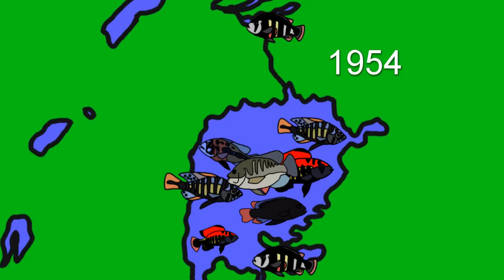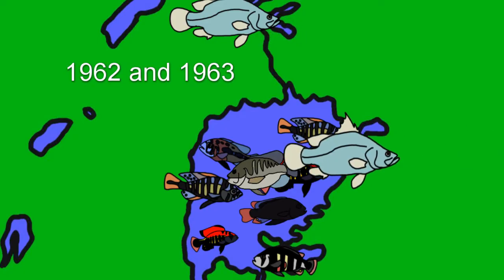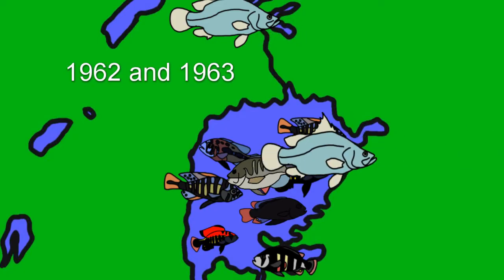In 1954, Nile perch were finally introduced by local officials in Uganda. These fish spread into Lake Kyoga, but did not reach Victoria. The fish was officially introduced into Lake Victoria in 1962 and 1963. The perch spread clockwise around the lake, triggering an extinction event in the lake.